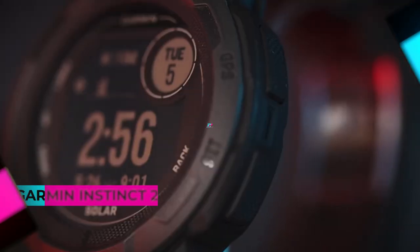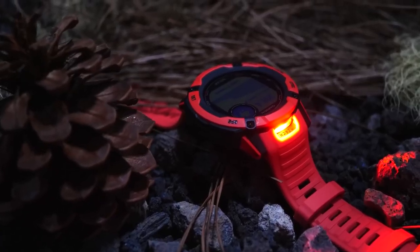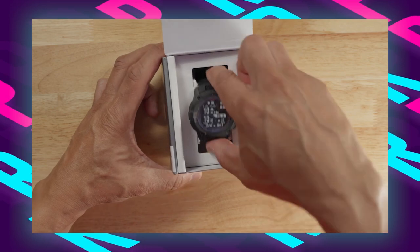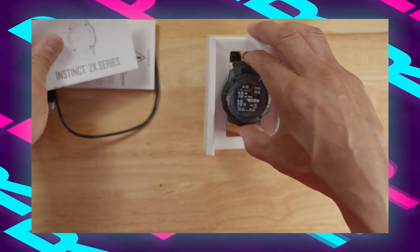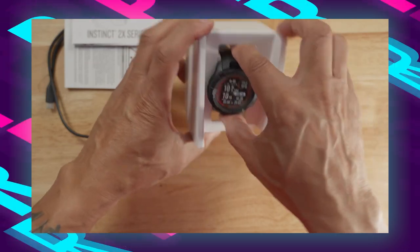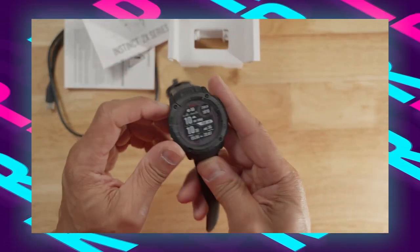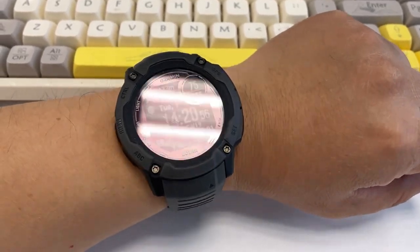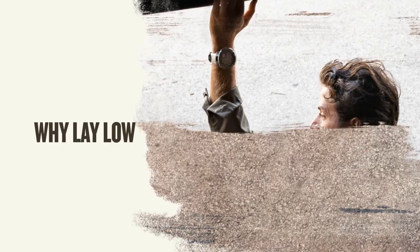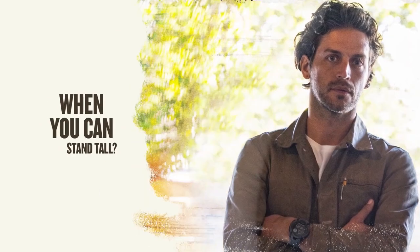Number three: the Garmin Instinct 2X Solar. The Garmin Instinct GPS smartwatch is a bold and rugged option designed for outdoor enthusiasts. Built to U.S. military standard 810 for thermal, shock, and water resistance, it features a large 1.27-inch solar charge display housed in a durable 50-millimeter polymer case, harnessing solar energy to significantly extend battery life. This watch ensures infinite battery life in smartwatch mode with three hours of direct sunlight exposure per day.